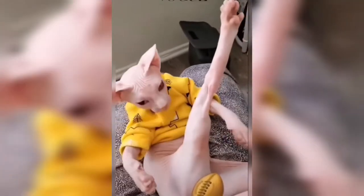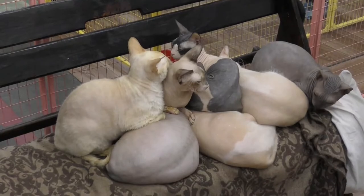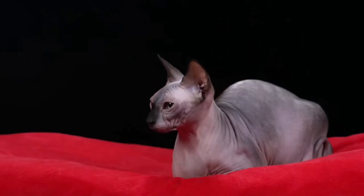The Sphinx Cat is a breed of cat whose main feature is the fact that they don't have any hair. Or do they?